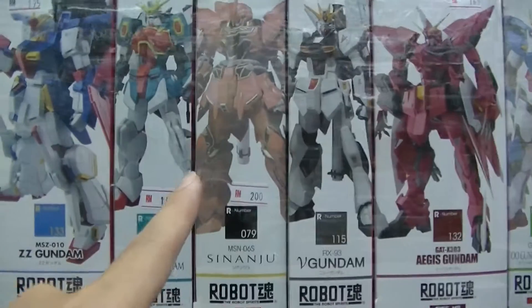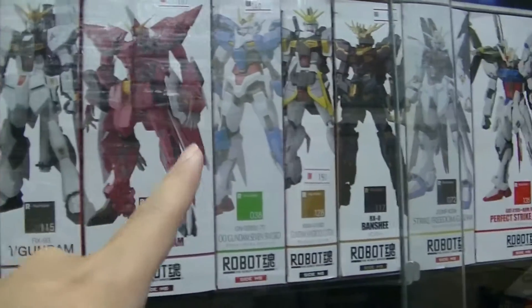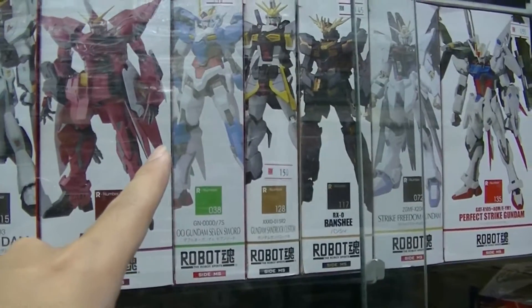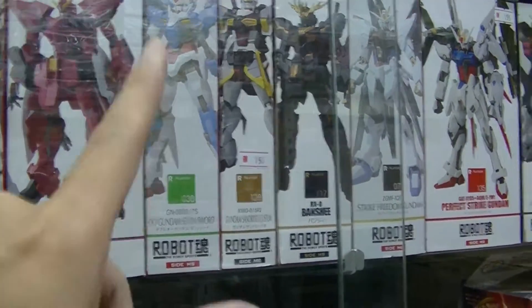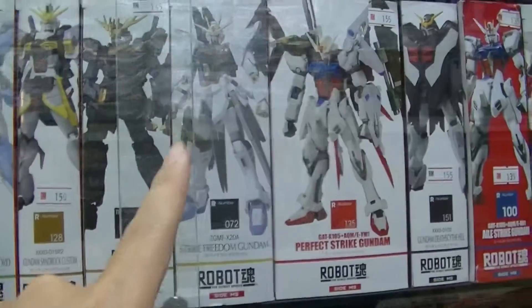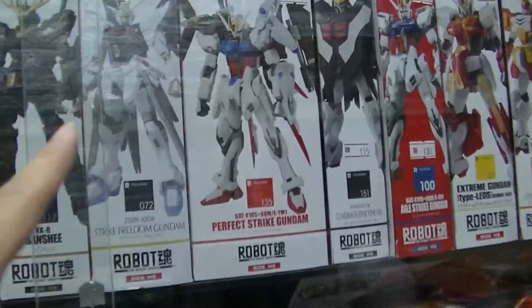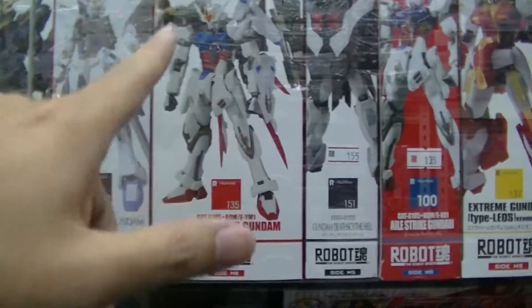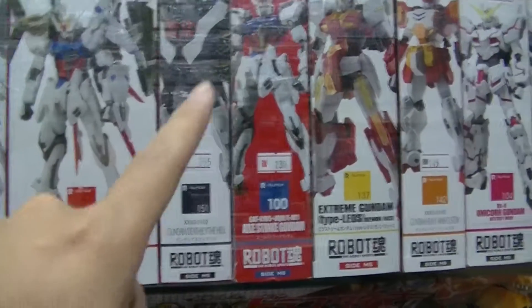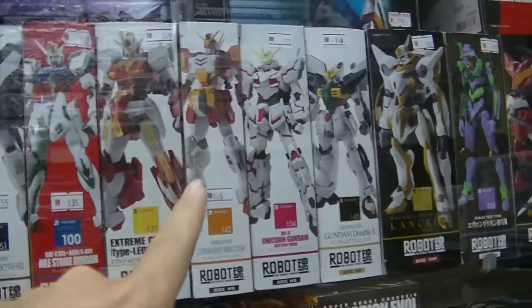This one is the Sinanju, the Hi-Nu, the Aegis, the Double O Riser — this one I'm not sure about. This one is the Banshee, the Strike Freedom, the Gundam Strike with the pack, the Death Scythe, and the normal Strike Gundam — this one I'm also not sure. Heavy Arms.